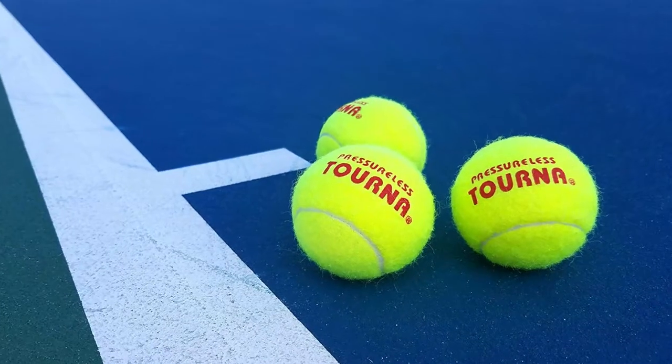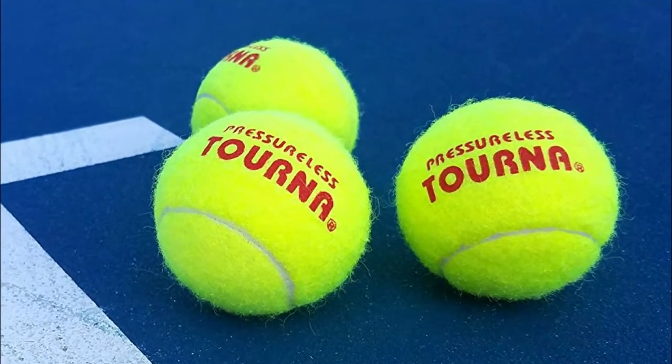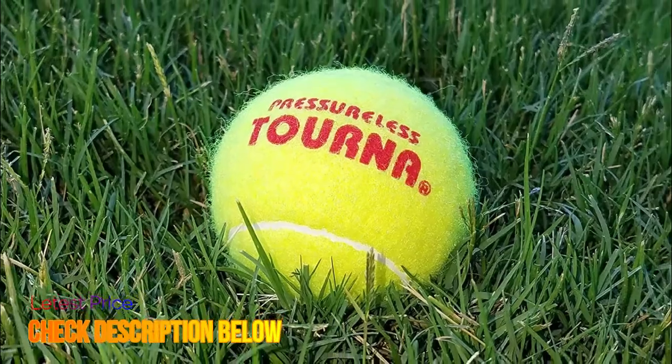Durable. Not all tennis balls are created equal. The extra durable felt on the Turna pressure-less tennis balls lasts a long time.